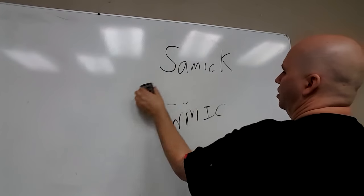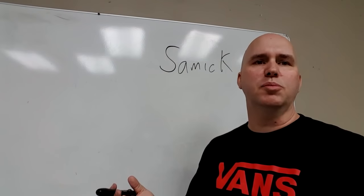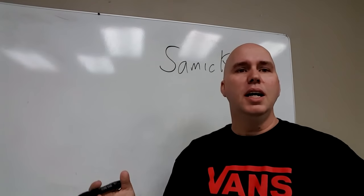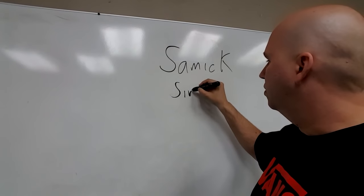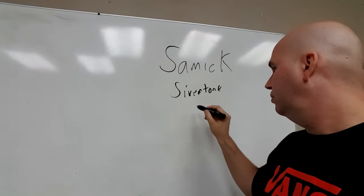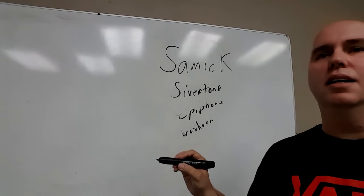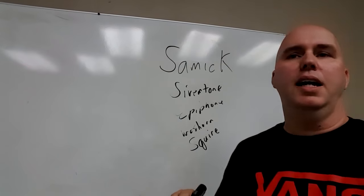Let's start with Samick because they're the biggest. Samick is an Indonesian company, and they were known for making some guitars in Korea, but they're an Indonesian company. Samick also owns Steinway pianos and they own percentages of other big companies. But mostly they're known for making Silvertone Guitars, Epiphone, Washburn, Squier, and Hohner.